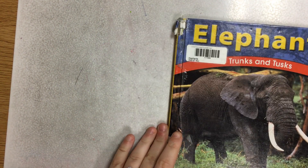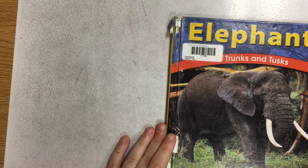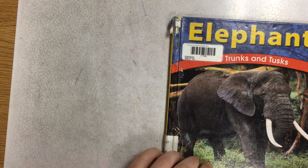Hello my second grade friends. Today we will be taking a look at the book Elephants, Trunks, and Tusks.